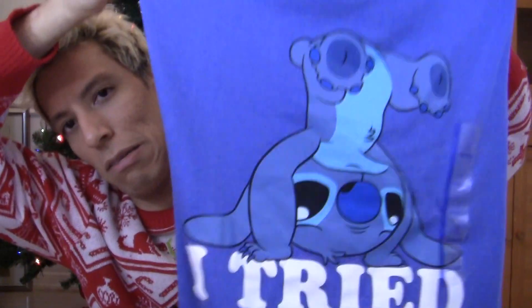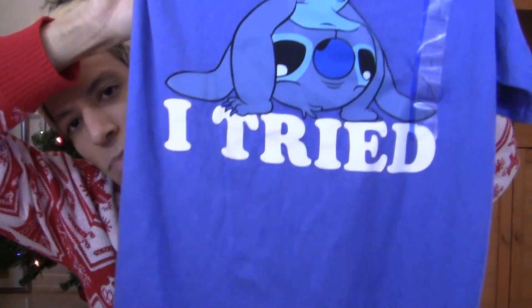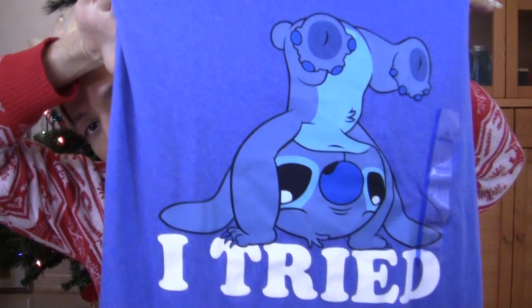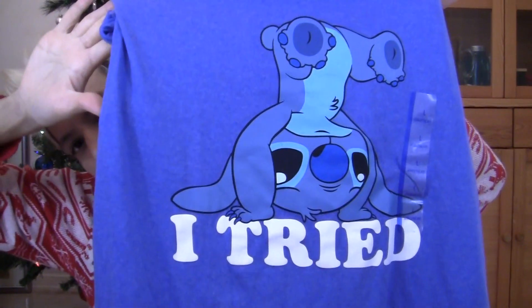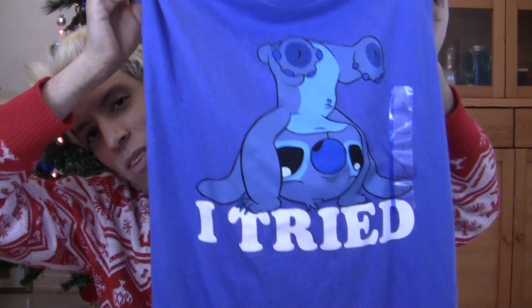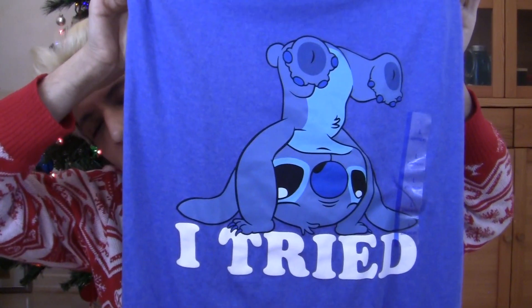And then the last shirt I got is also from Target — $13, a Disney shirt in large. I think it's Stitch? I'm not sure, but it's one of those ones. Lilo is the girl, so yeah, it's probably Stitch. Forgive me if I don't know — the movie came out so long ago!